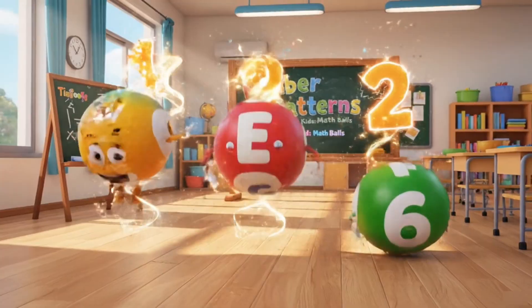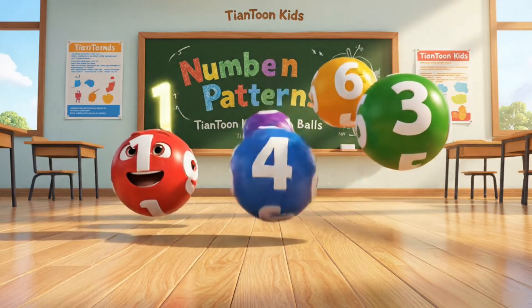Two, four, six — a different pattern! Let's discover number patterns together!